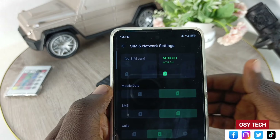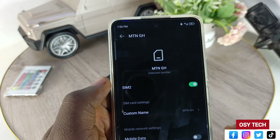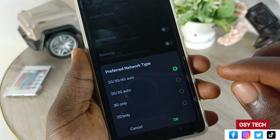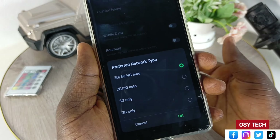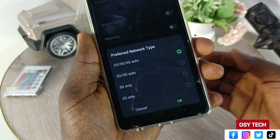After making the call with the feature phone, come back to settings, go to SIM and network settings, go to your SIM card settings, scroll down, tap on preferred network type, and change it back to 4G. You can see the network indicator will change from E to 4G, so you get your fast internet back.